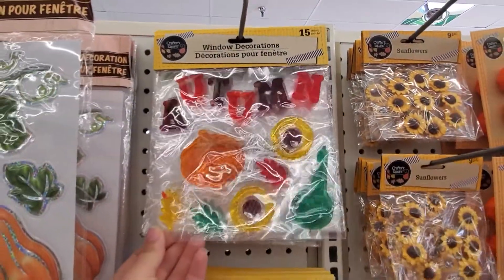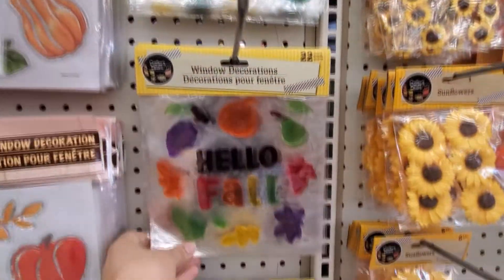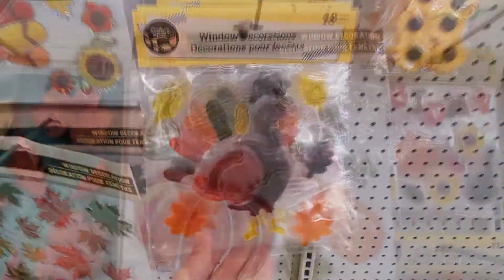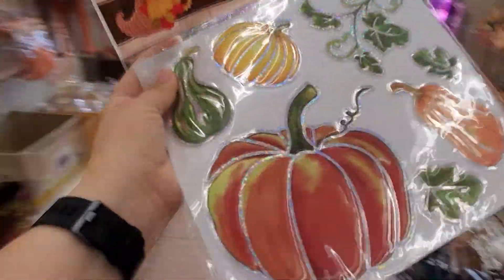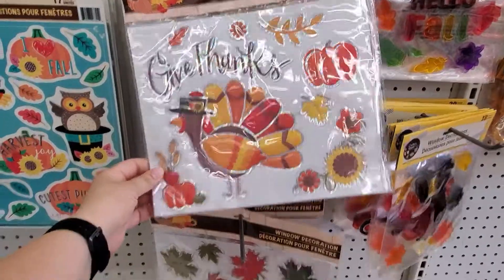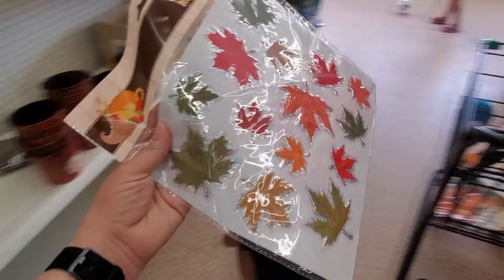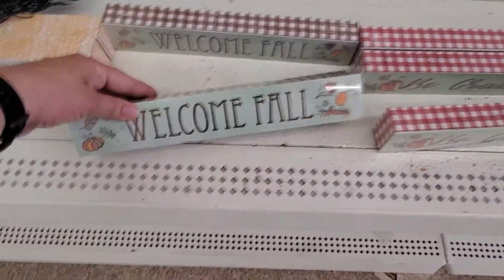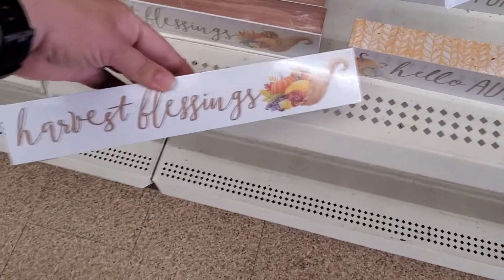Some window decorations, just window clings. Hello fall. Little turkey. Give thanks. Some fall leaves. Be grateful. Welcome fall. Hello autumn. Harvest blessings. Some more window clings.